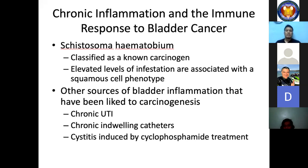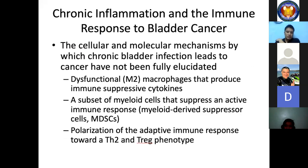Other sources of bladder inflammation linked to carcinogenesis include chronic UTI, chronic indwelling catheters, and cystitis induced by cyclophosphamide treatment. The cellular and molecular mechanisms by which chronic bladder infection leads to cancer have not been fully elucidated, but likely involve dysfunctional macrophages that produce immunosuppressive cytokines, a subset of myeloid cells that suppress an active immune response, and polarization of the adaptive immune response towards a TH2 and Treg phenotype.